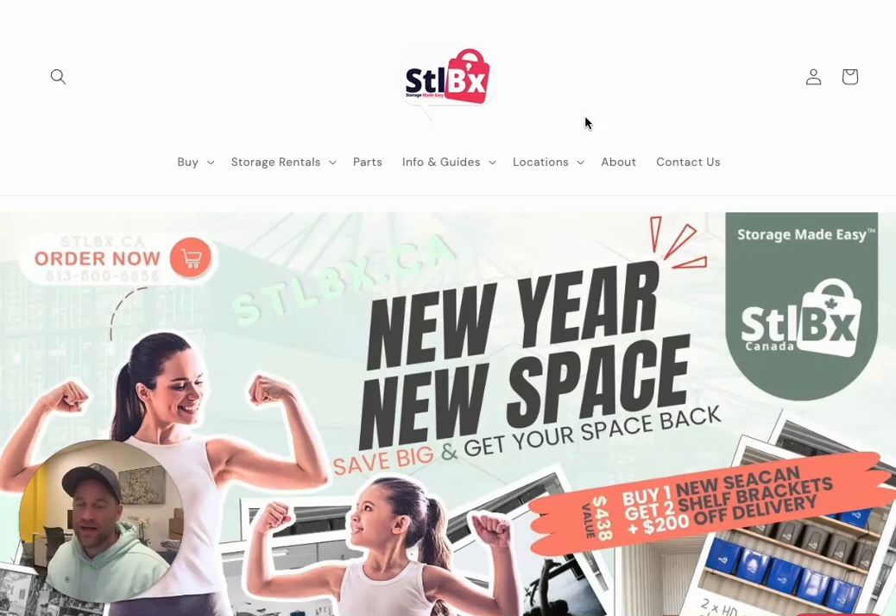What we mean by that is two things. First of all, if you buy one new shipping container — whether it's a new 20-foot container, a new 40-foot container, whatever — one new container, we're going to give you two free shelf brackets so you can have all that extra organized storage space within your container.